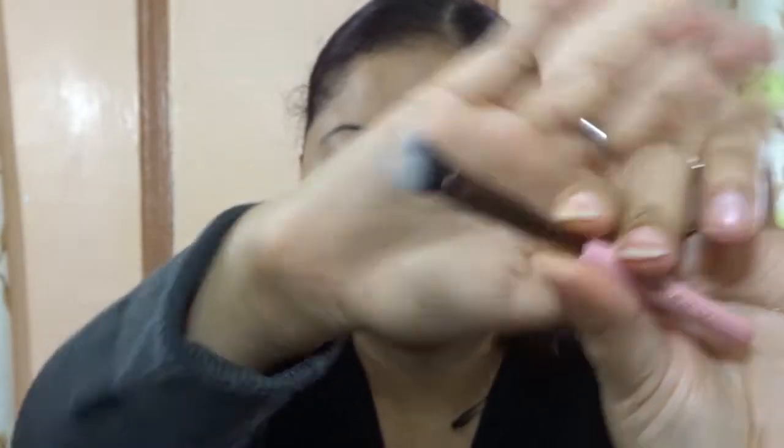These brushes cost $32 and come in this little box. I feel that's a great bargain because individually each brush costs around $15 to $18 — different prices for different brushes — but you get the whole travel set for just $32, which is great.